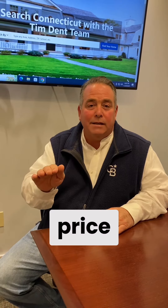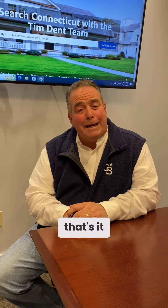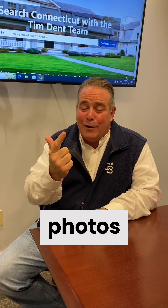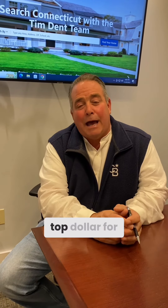It'll sell tight to the price, and in this market there's a good chance it'll sell over asking. Those are the three things: stager, great quality photos, and price it right. Do those three things and I guarantee we'll get you top dollar for your house.